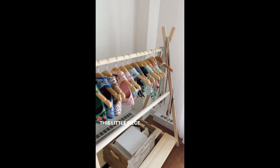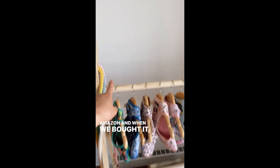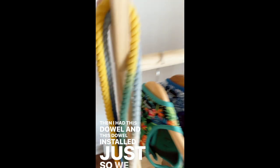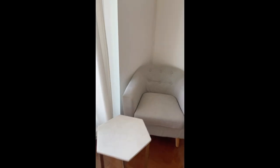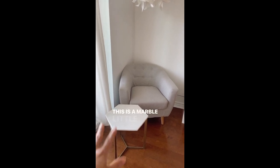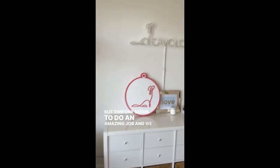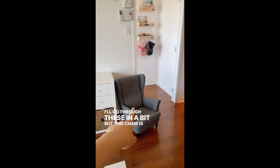This little piece here seems really fancy but it's just from Amazon. When we bought it, it came with this bar, but then I had this dowel installed just so we can have more room to display things if needed. And I love this combo of chair and table — this is a marble little side table and a super comfortable chair. I'm really picky with chairs but this one does an amazing job.